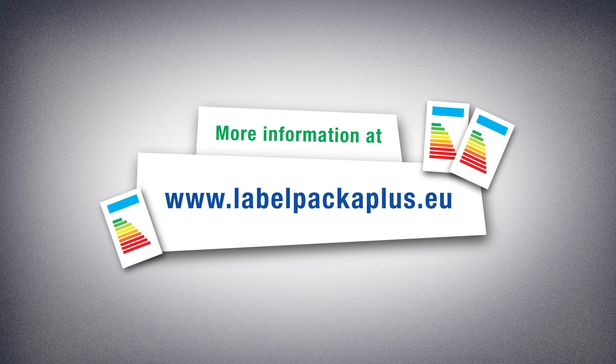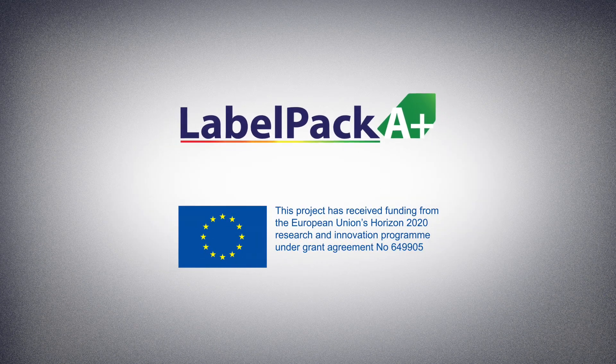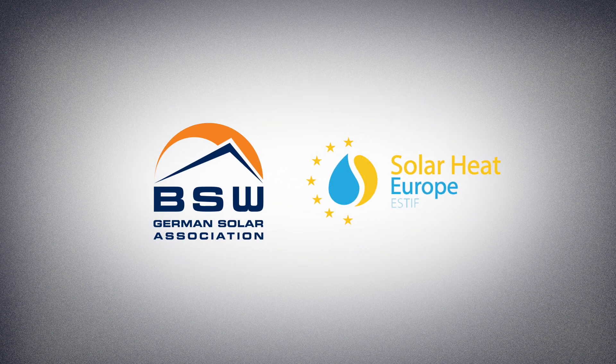If you have any questions, visit www.labelpackaplus.eu.